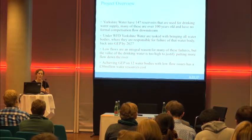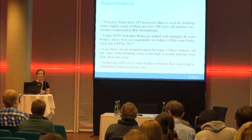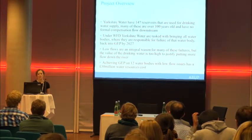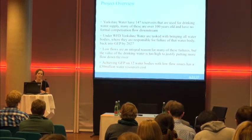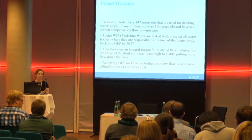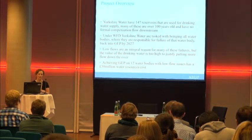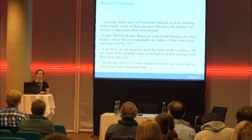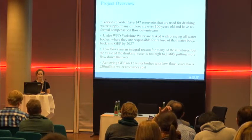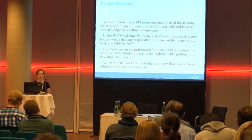I am going to talk about a project we did for Yorkshire Water, a water supply company based in the north of England. They own 147 reservoirs used for drinking water supply, and many of these are over 100 years old. Quite a lot of them have no formal compensation flow downstream because of the infrastructure of the reservoirs themselves. Under the Water Framework Directive, Yorkshire Water are tasked with bringing all water bodies where they are responsible for failure back into good ecological potential by 2027.